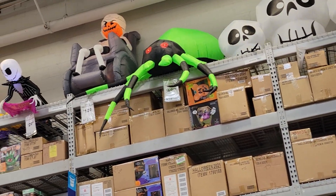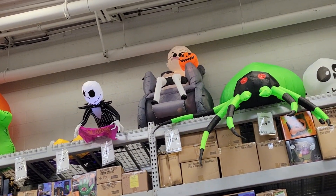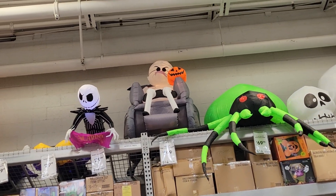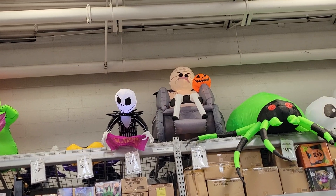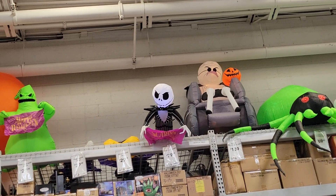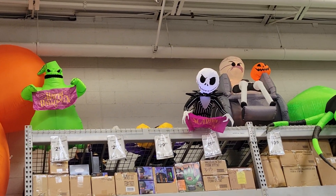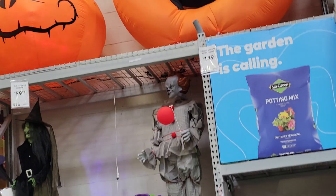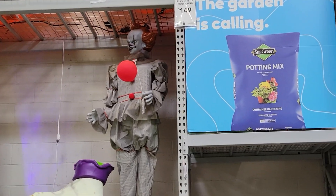They definitely have an array of blow-ups and here they are — the prices are underneath. So I'll give you a look at that. There's a small Jack. Disney vampire Mickey fell over, and Disney vampire Minnie fell over — so those are the ones you can't see there.